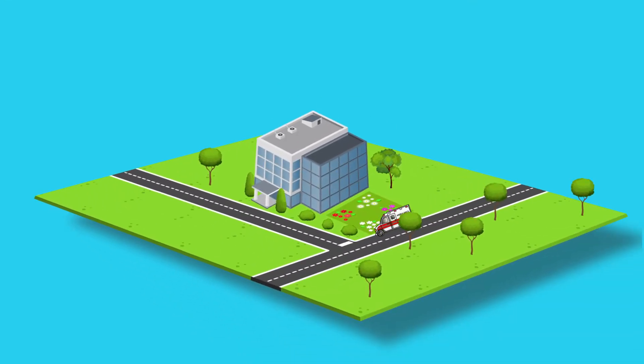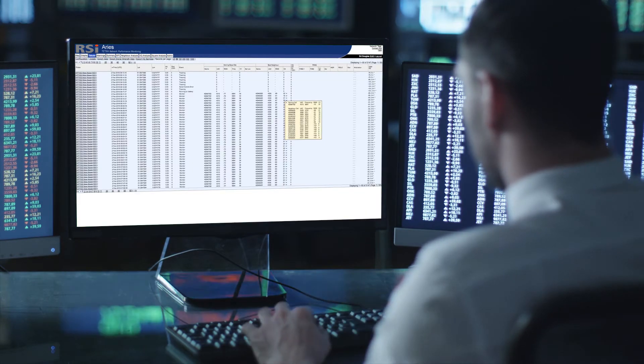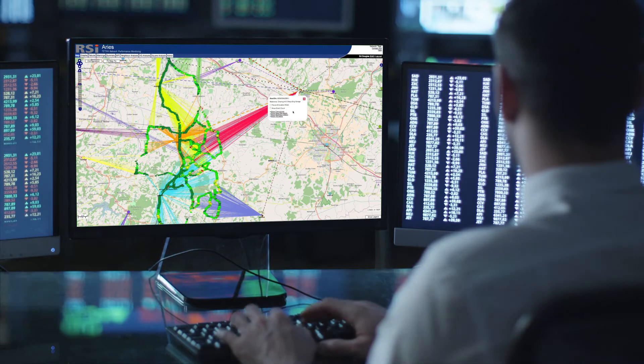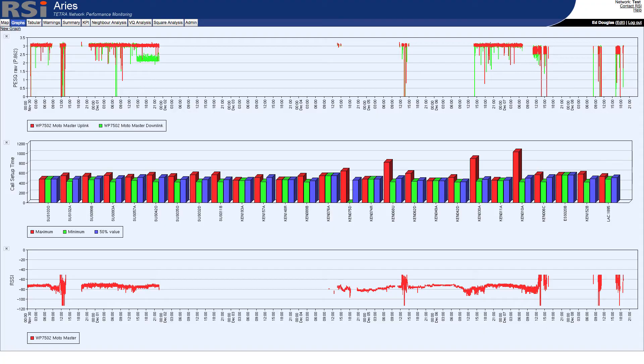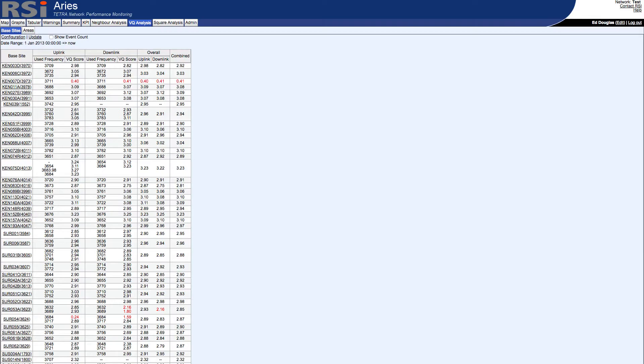This allows your analysis engineers back at base to continually monitor the system in real time, solving problems without ever having to set foot in another survey vehicle again. ARES can display both low-level engineering data and high-level management KPIs, and it also provides detailed voice quality analysis.